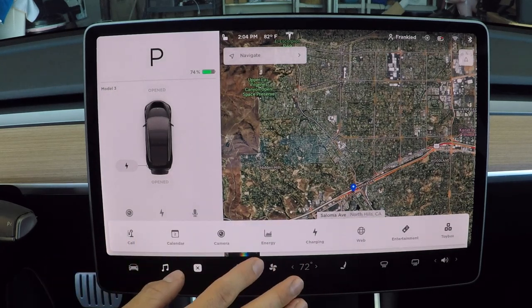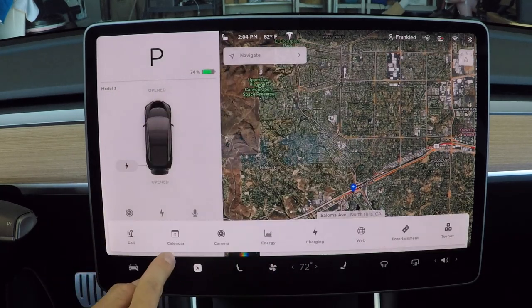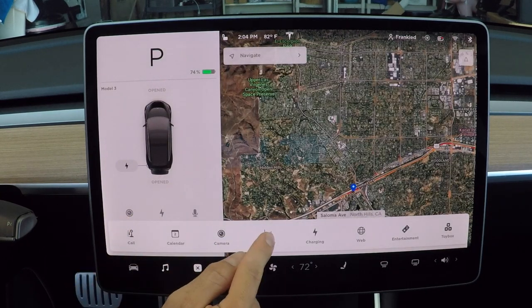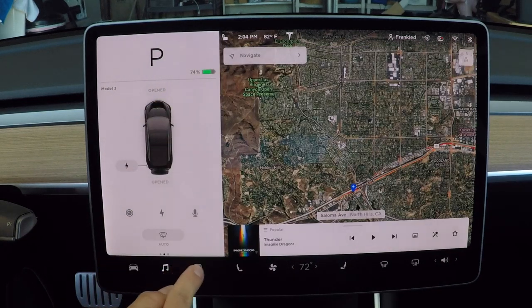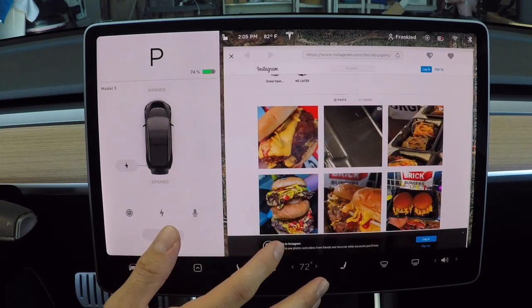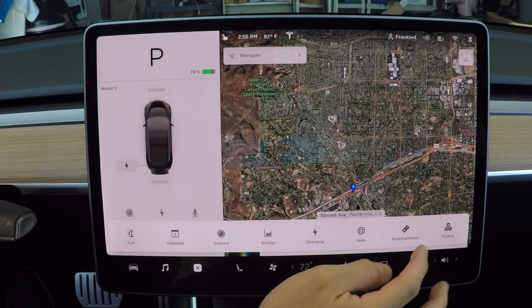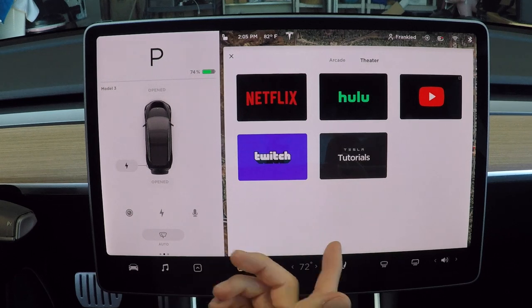Here's another menu full of other things - you can use your phone book, calendar, recall your camera, and energy consumption data. There's also charging information and a web browser, though I usually just use my phone because it's a lot faster. You can have your own web browser in your car - pretty cool. And then Netflix, Hulu, YouTube, Twitch, and Tesla tutorials if you have any questions. This is the perfect car to sit and chill in a climate-controlled environment with comfortable seats and full entertainment.